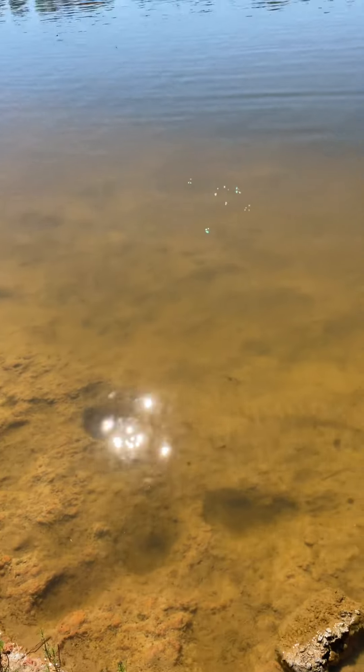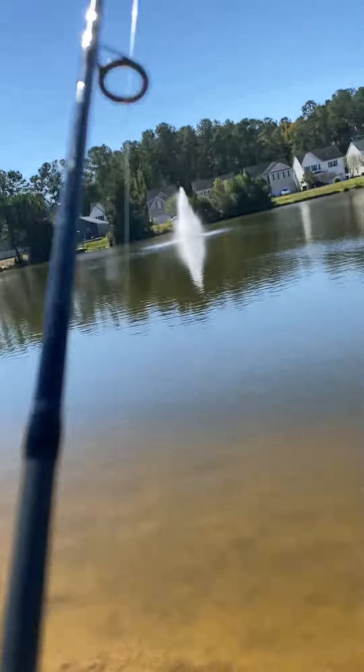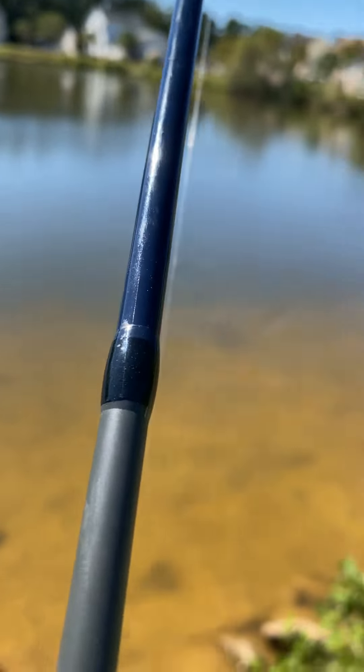Hey YouTubers, it's Bart here — backyard bassing out, playing around today out in the pond here in the backyard, just tossing some lures around a little bit today.